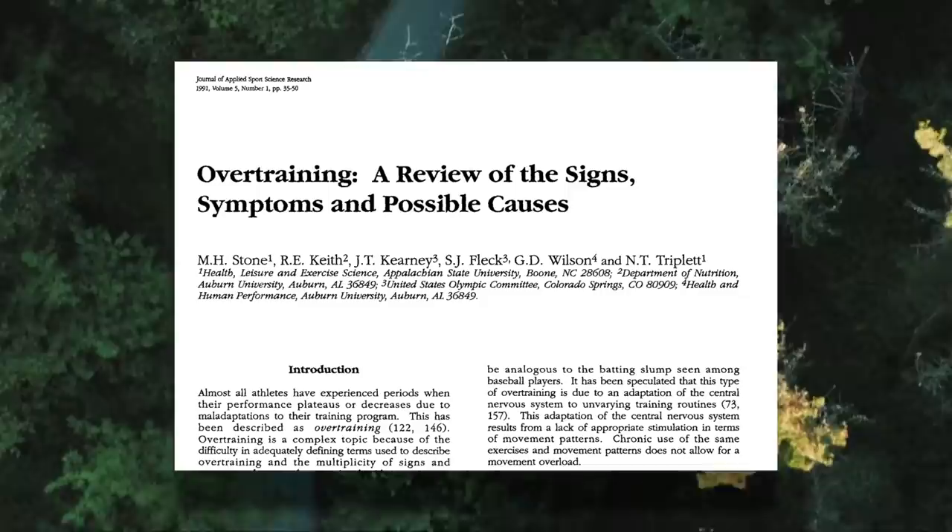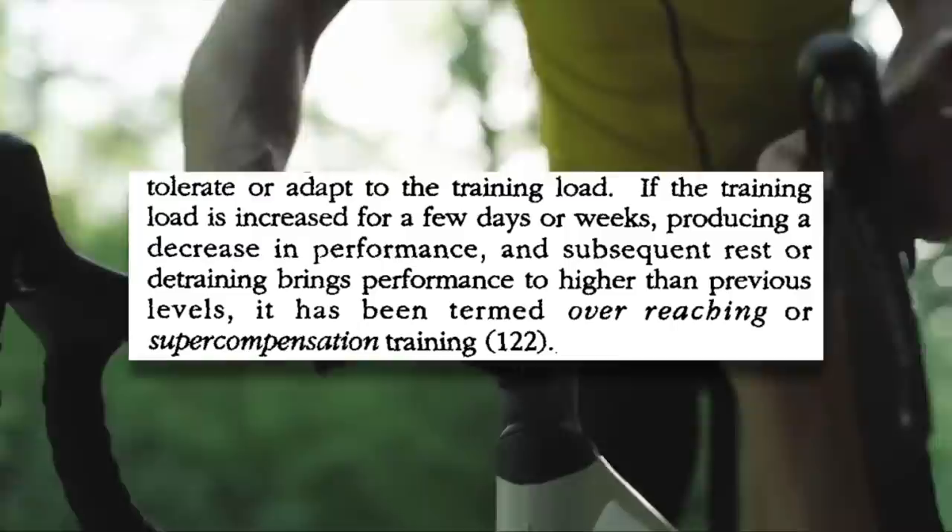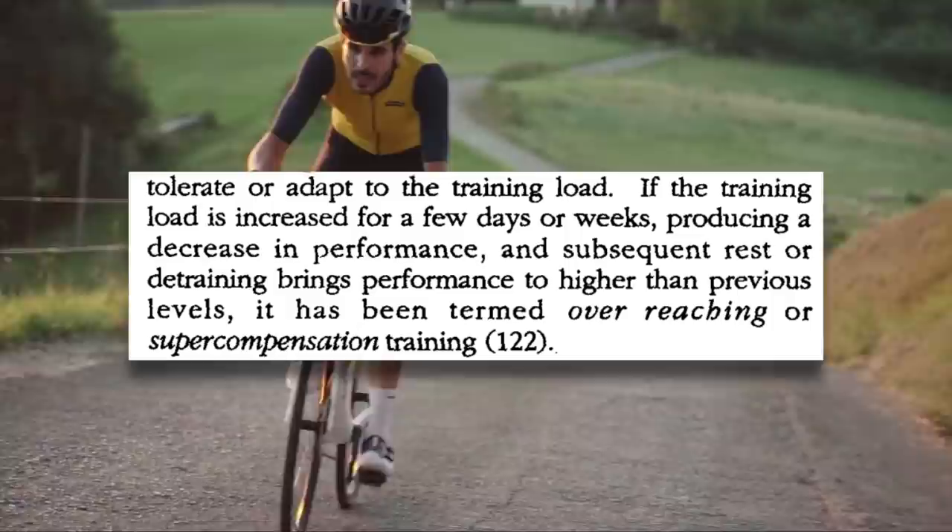It's important to make the distinction between overreaching and overtraining. If training load is increased, producing a decrease in performance, and subsequent rest brings performance to a higher level, this is termed overreaching or supercompensation. The key is that this is training that will temporarily reduce performance, but once you rest, you'll actually return stronger. Overreaching is necessary for making fitness gains and breaking through fitness plateaus — it's stressing your body more than it's already been stressed, which is necessary for progressive overload. If you have a big block of training and are completely wiped out, you won't be stronger, at least not immediately. Follow that up with a rest week, however, and this is where you start to make big fitness gains.